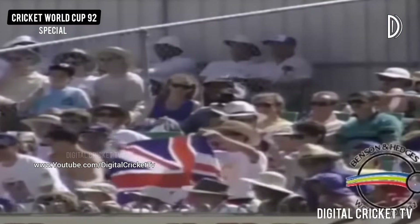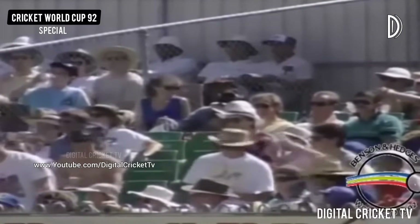This Sri Lankan umpire signals four. This is a dangerous period for the Indians — so much good work done by their first three bowlers.